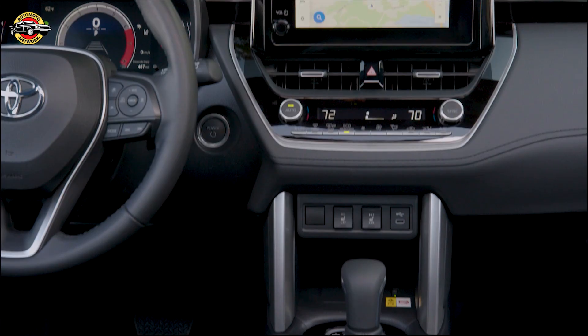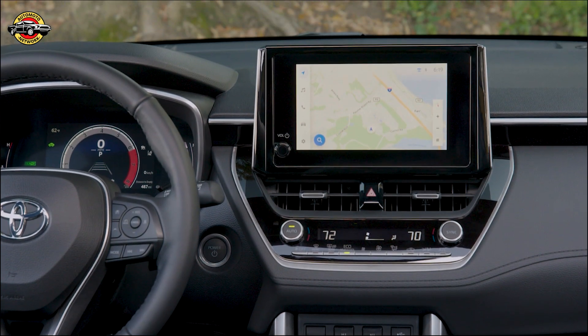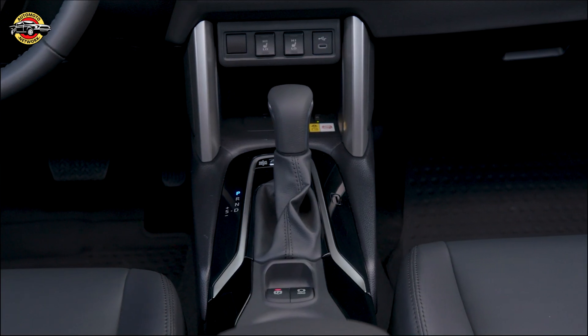The hybrid system also features a lithium-ion battery that's compact, lightweight, and located under the rear seats for optimal cargo capacity and a low center of gravity.